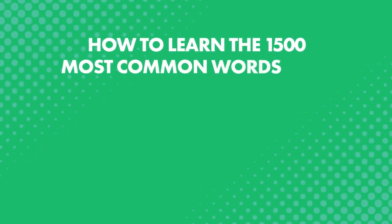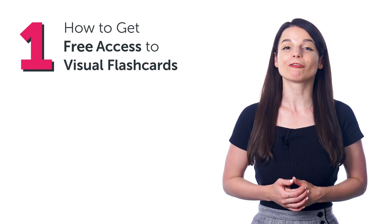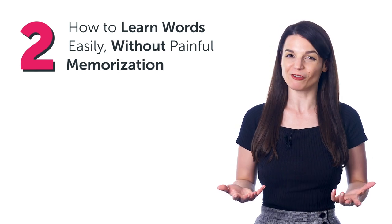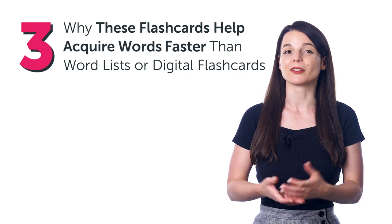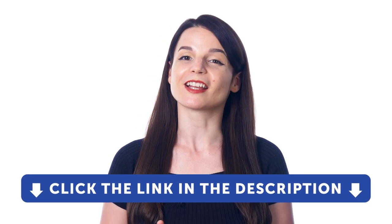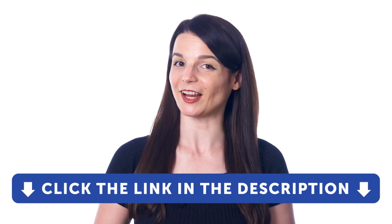Learn the 1,500 most common words with visual flashcards. In this guide, you'll discover: 1. How to get free access to visual flashcards, 2. How to learn words easily without painful memorization, and 3. Why these flashcards help you acquire words faster than typical wordlists or digital flashcards. But first, if you're not a member of our Language Learning System, which gives you free access to this special resource, be sure to sign up for a free lifetime account. Just click the link in the description to get your free lifetime account right now.